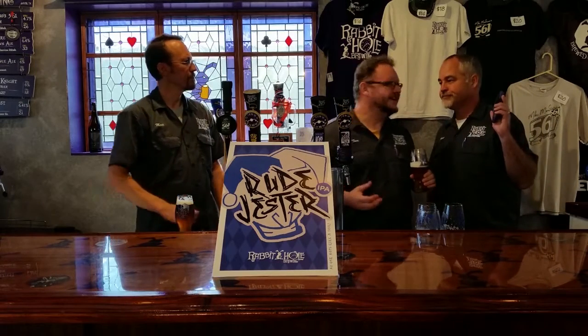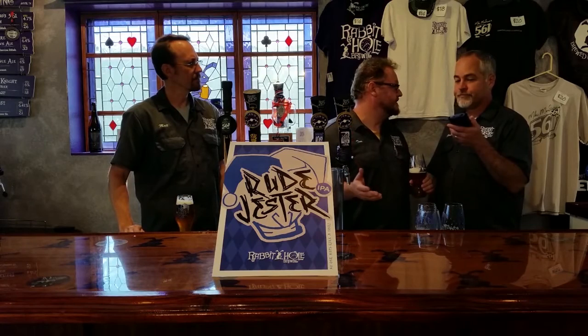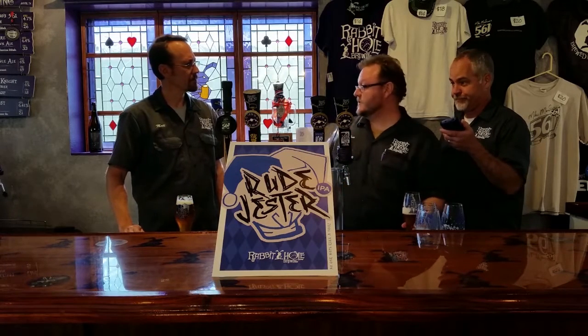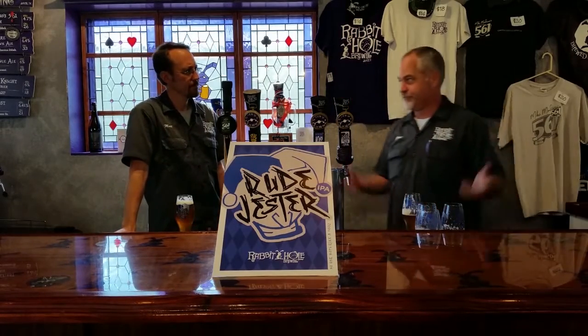Hey! Clint, I'm trying to explain what a West Coast IPA is. Phone call for you — they said it's important. I'm sorry, I'm Matt.